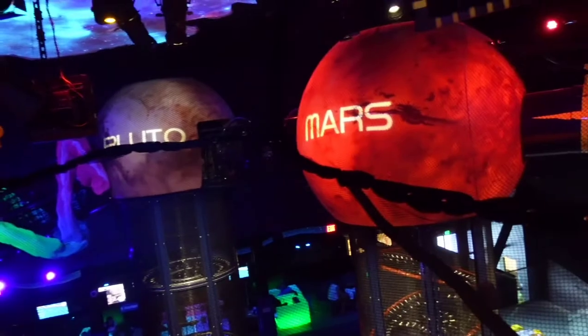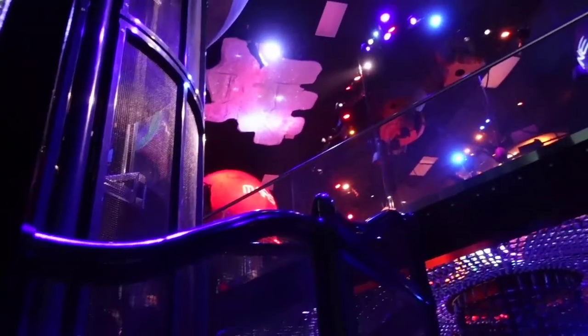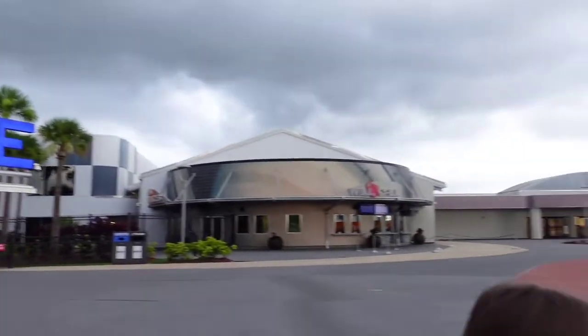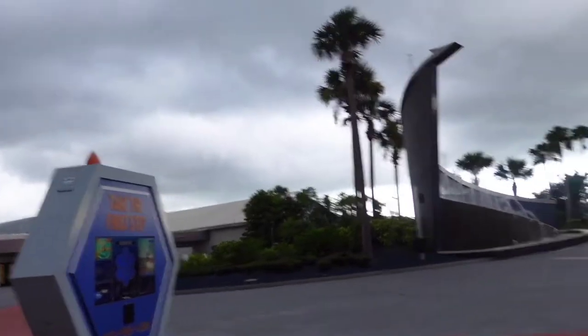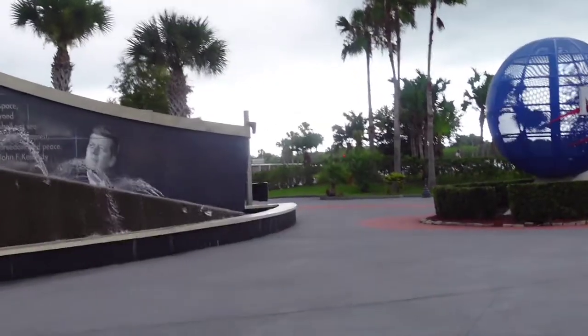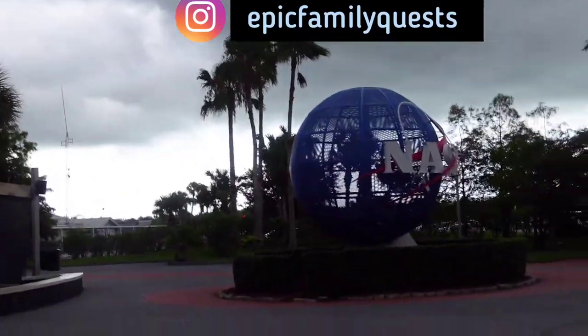Planet Play is basically three stories of endless play for the kids — definitely a highlight for them. There's a lot of Kennedy Space Center that we didn't show this visit because we wanted to focus on everything we missed. But if you have any questions, comment down below, message us on Instagram, and make sure to watch part one of our visit.